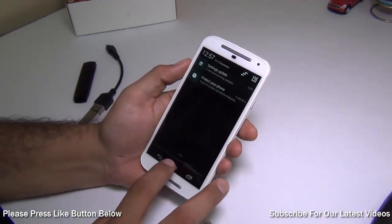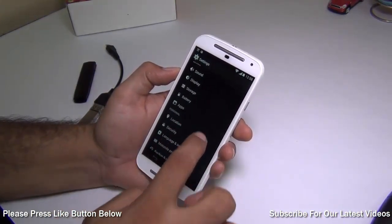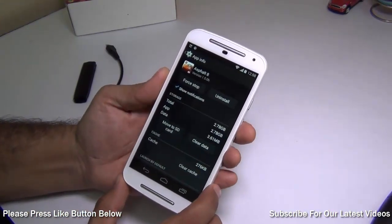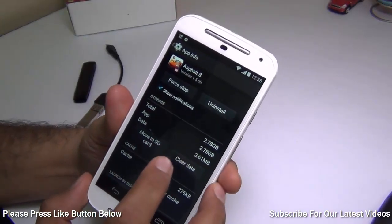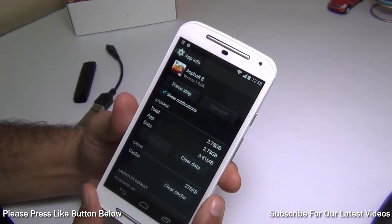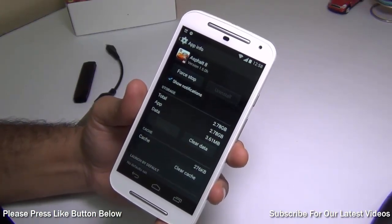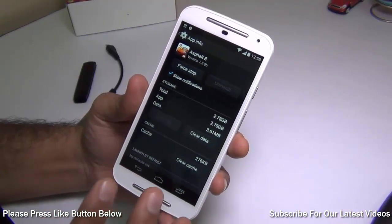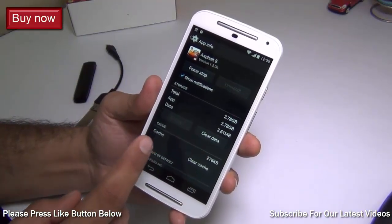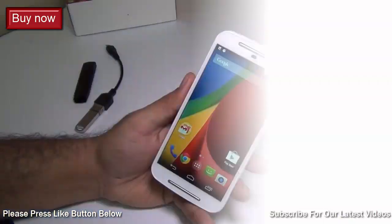We got a question: can we move apps to SD card on the new Motorola Moto G second generation? Let me show you. I go to Apps, select the heavy application Asphalt — it is taking up a lot of space — and there is a button which says 'Move to SD card.' I hit this button and it says 'Moving.' Note that some applications are not supported, but yes, you can move some applications to SD card and save space.